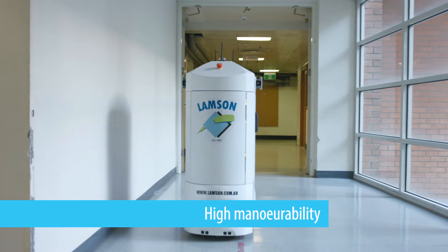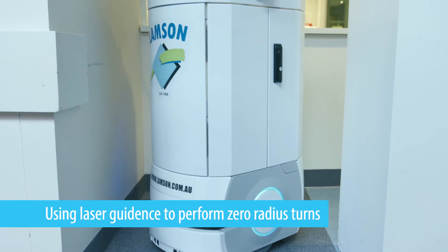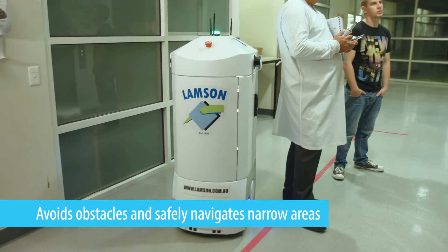Moving the content is simple too. The Robocurrier has high manoeuvrability, using laser guidance to perform zero radius turns, avoid obstacles and safely navigate narrow areas.